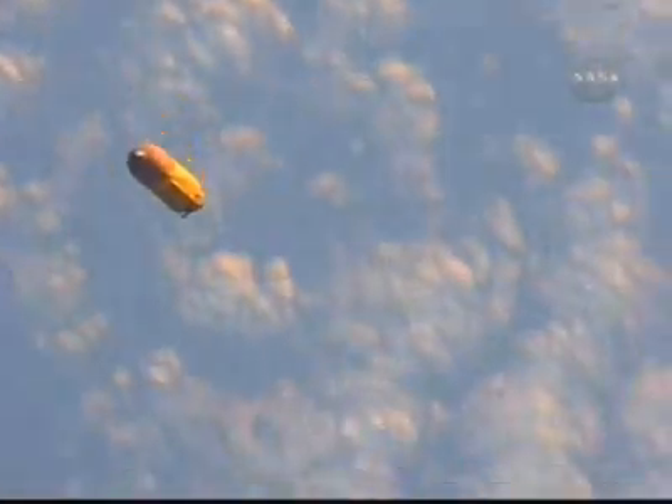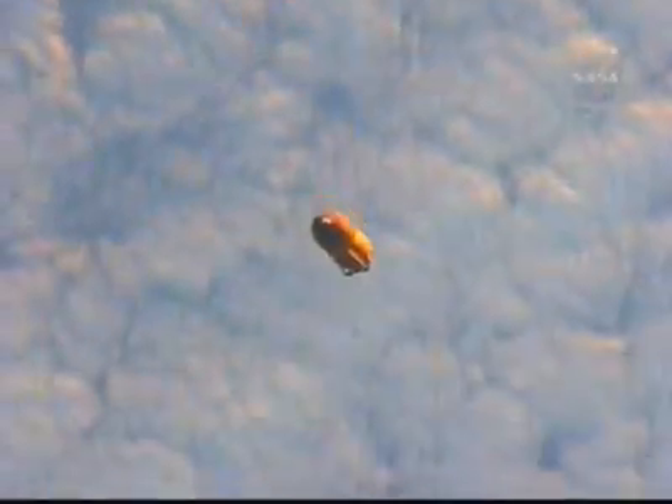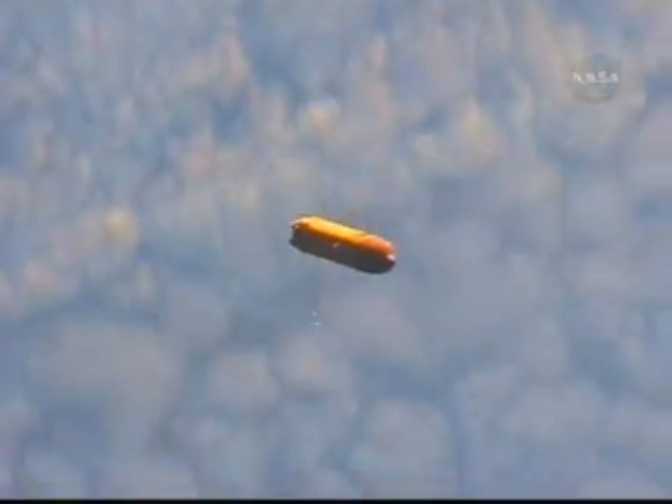This handheld video of the external fuel tank was taken by Mission Specialist Karen Nyberg yesterday out of the aft flight deck window of Discovery, just moments after Discovery had reached its preliminary orbit following its launch at 4:02 p.m. Central Time from the Kennedy Space Center.